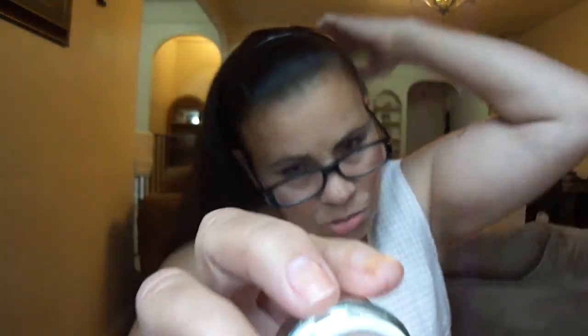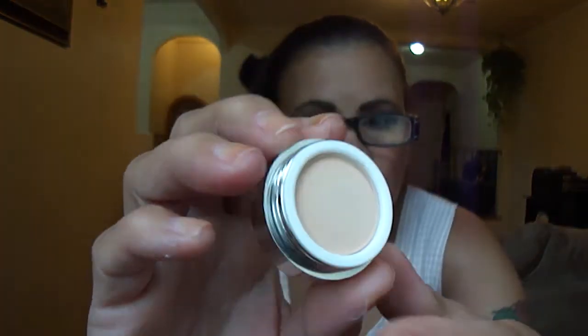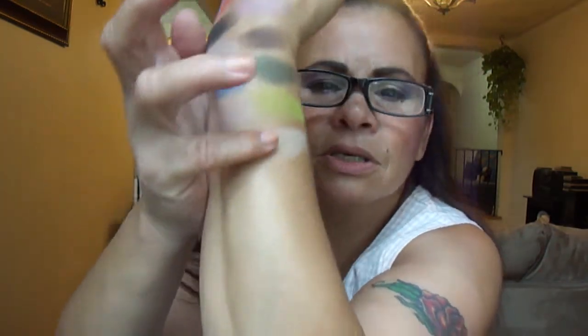This is Half Moon. Now this is perfect for a highlight — it's not highly pigmented, but if you don't want a highly pigmented highlight color, Half Moon is perfect. It's right there.